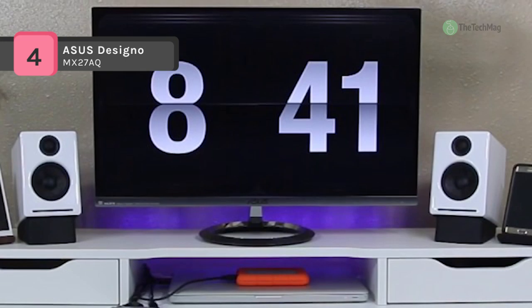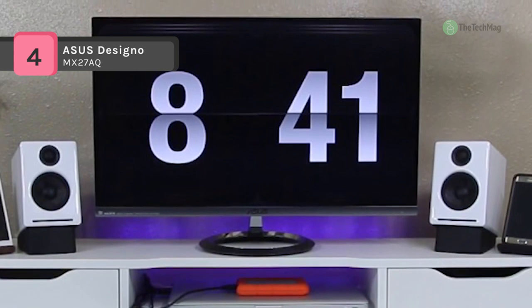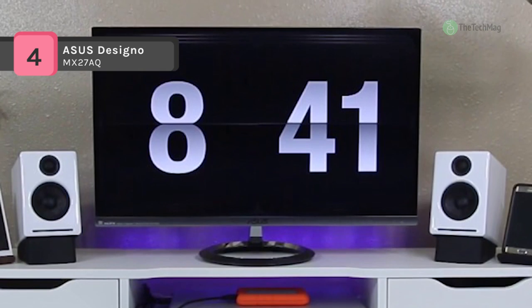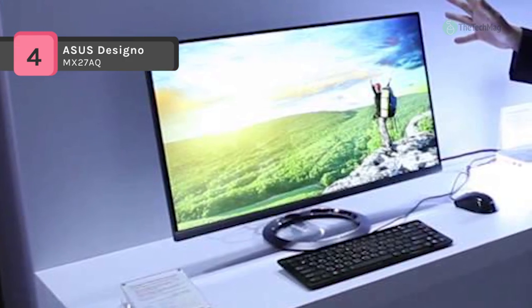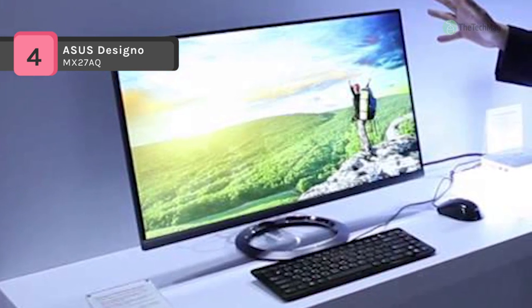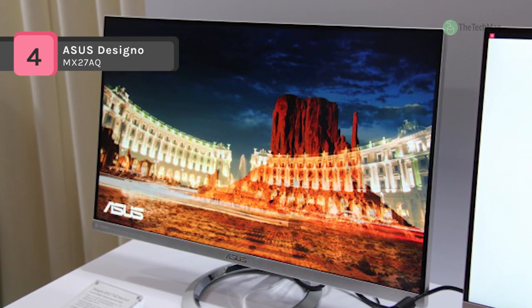The speakers are paired with Asus Sonic Master audio technology and an audio wizard that enables users to select from four preset sound modes to tailor audio output. Connectivity options include two HDMI ports, one HDMI/MHL port, and one DisplayPort 1.2 port.